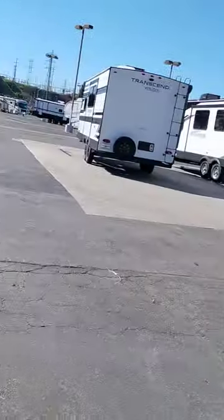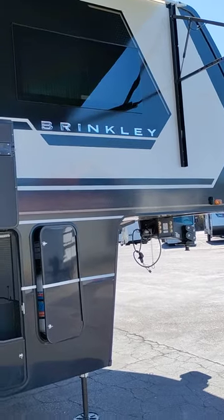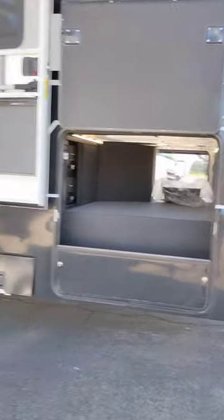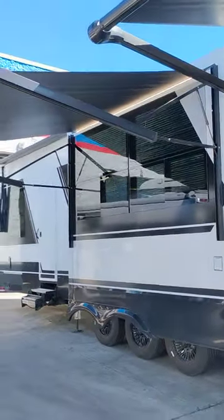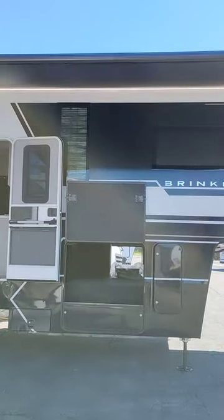This is one of the new models. New company — Brinkley's got a basement right here for storage, and these islands are really nice.